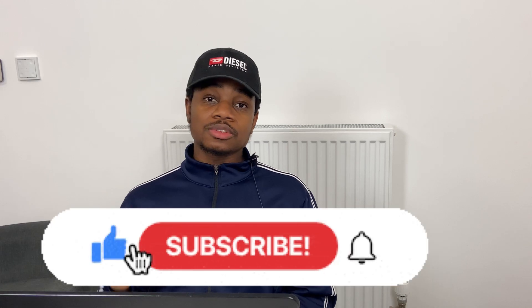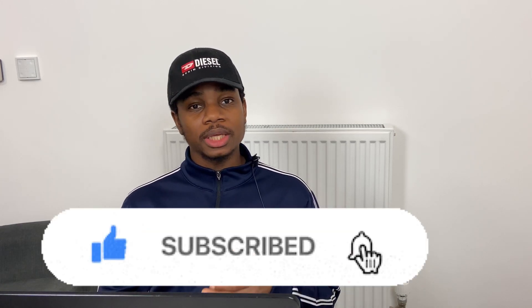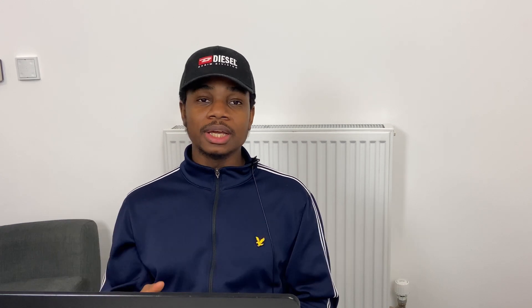Before I get into this video, please smash that like button and subscribe to the channel — that subscribe button should not be red, it should be green. Also hit that notification bell for the latest investment opportunities.